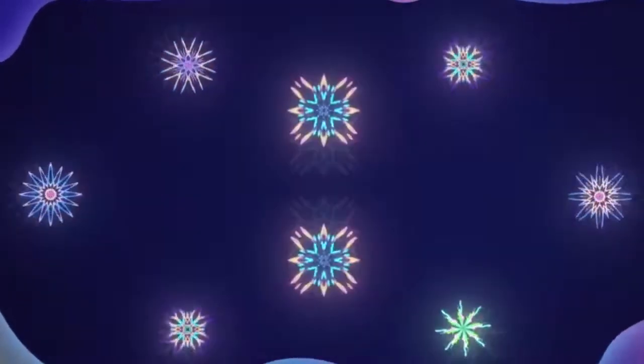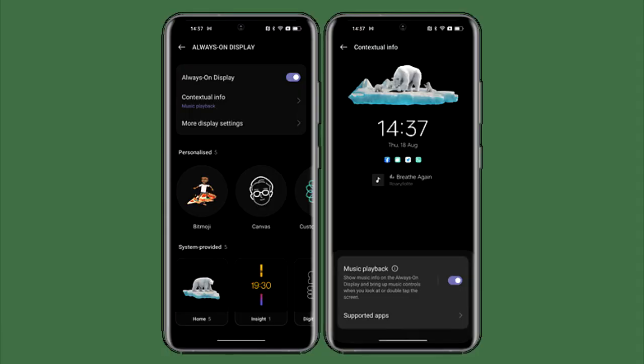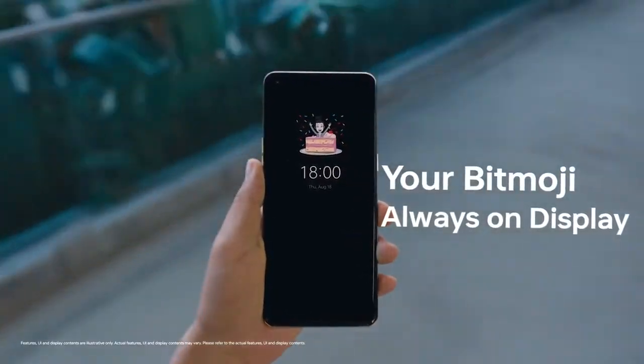Oppo added a lot of new features and visual changes to ColorOS 13. There's a new always-on display where you can add contextual info like a Spotify widget for now-playing, get live updates on your food delivery or taxi rides, and you can also add a Bitmoji in the always-on display.